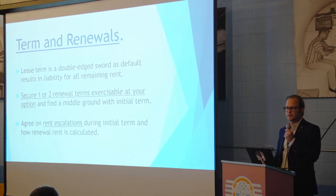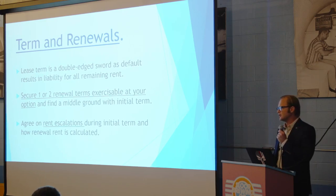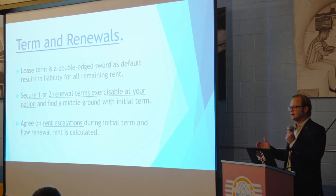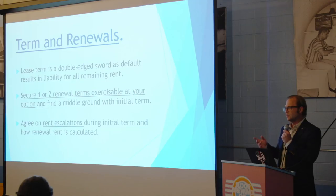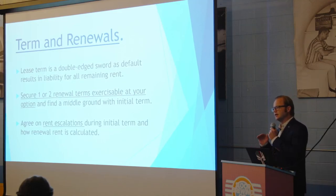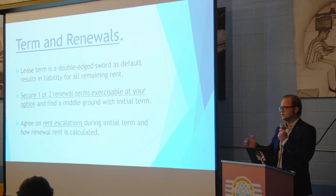People always ask about the lease term and renewals. The term is a double-edged sword. A long term exposes you to more liability if you default; a short term may not give your business enough time to develop and the landlord may not renew. I suggest finding a middle ground and getting one or two renewals that are completely at your option. You also want to specifically understand each rent increase for every year and identify what it will be at renewal, so when you exercise that option you know what your expenses are going to be.